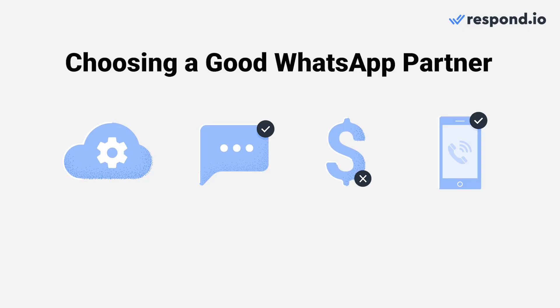Now that you know the benefits of WhatsApp Partners, here are some things to consider when choosing the right partner for your business needs. 1. Get a WhatsApp Partner that provides API hosted on Meta's cloud servers for instant access to new features and minimum downtime.